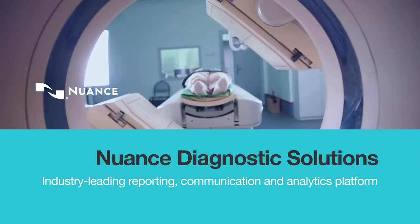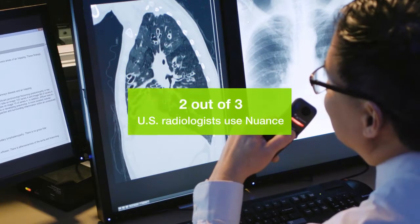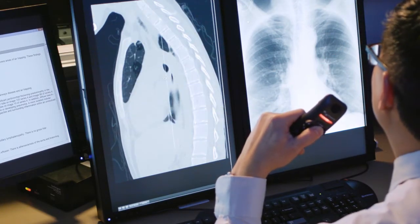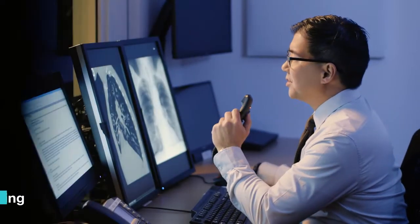Nuance's AI-powered diagnostic solutions meet the demands of value-based care and Imaging 3.0 while removing the burden for radiologists and care teams. It takes advantage of new ways to capture information and brings real-time intelligence for better decision-making across the care continuum.